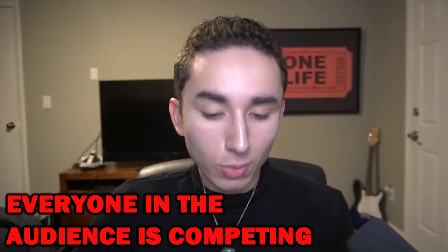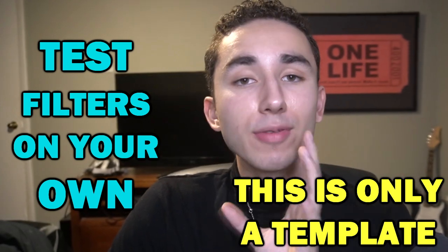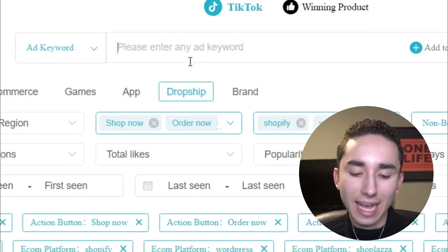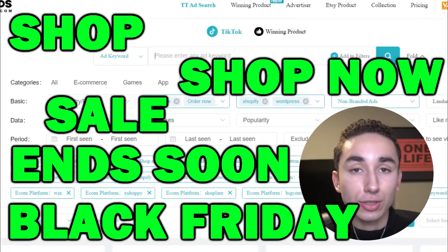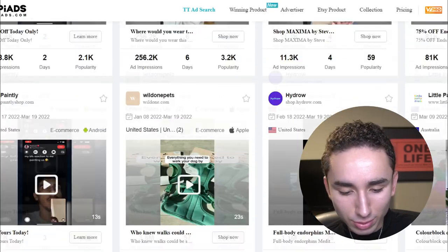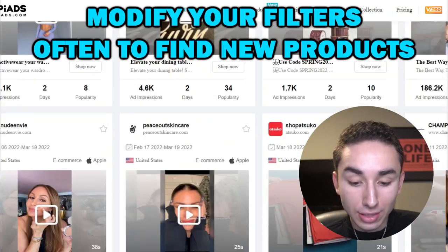A thing you have to keep in mind is that everyone watching this video is competing with you and going to implement exactly what I'm teaching step by step. So you need to try out filters on your own and figure out what works best for you. I'm giving you a template — you need to make the template your own. I would recommend playing around with the ad keyword, adding words you see in a lot of ads like 'shop,' 'shop now,' 'sale,' 'Black Friday' — all different types of stuff you know you see in ads. Constantly shake up the filters so you get new ads shown to you that you haven't already seen before.